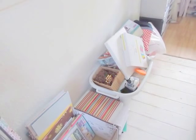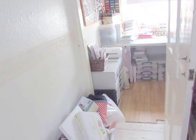Tonight's video is going to be quite short. It's just a bit of a work in progress video as to the progress I'm making with the dreaded chaos that was my craft room.